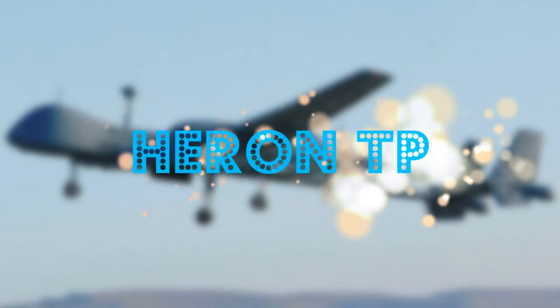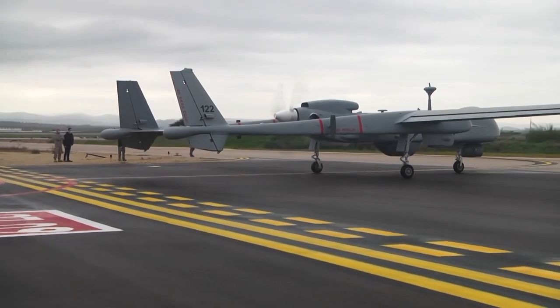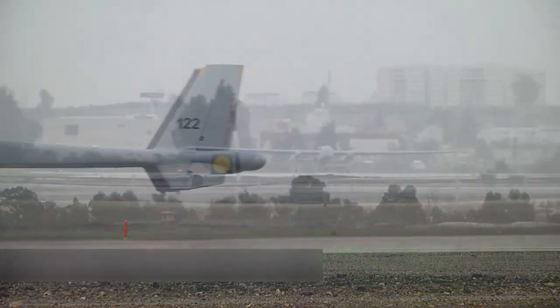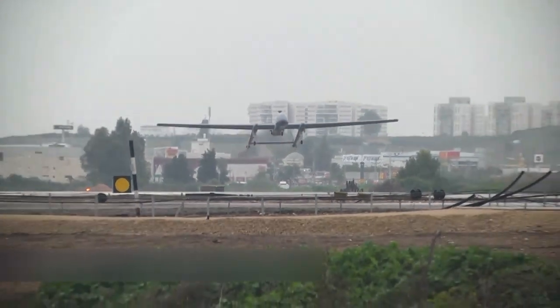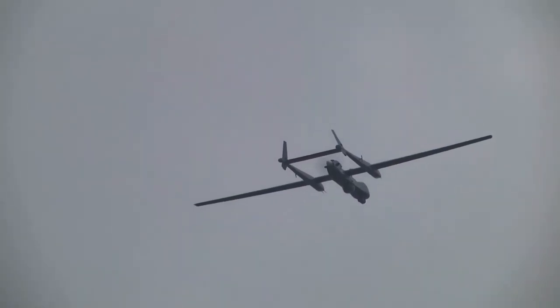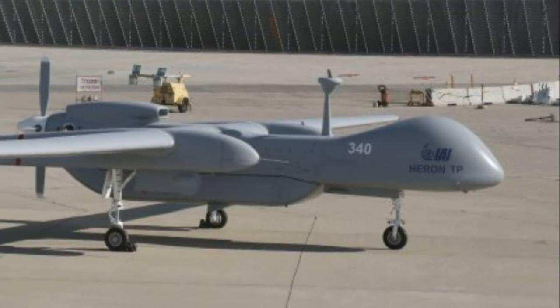Heron TP is the largest unmanned aerial vehicle developed by the Israeli company Israel Aerospace Industries. This drone is an advanced platform with long range and heavy payload, making it ideal for a variety of missions, including reconnaissance, surveillance and strike operations.